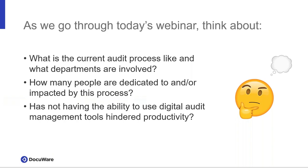Prior to transitioning to inside sales, I worked within the finance department of not only DocuWare but many other organizations, resulting in over 10 years of auditing experience with and without a document management system. As we go through today's webinar, let's think about what your current process looks like. Without a document management system, you're searching in your filing cabinet for the list of documents your auditor is requesting, hoping the document is not misfiled.